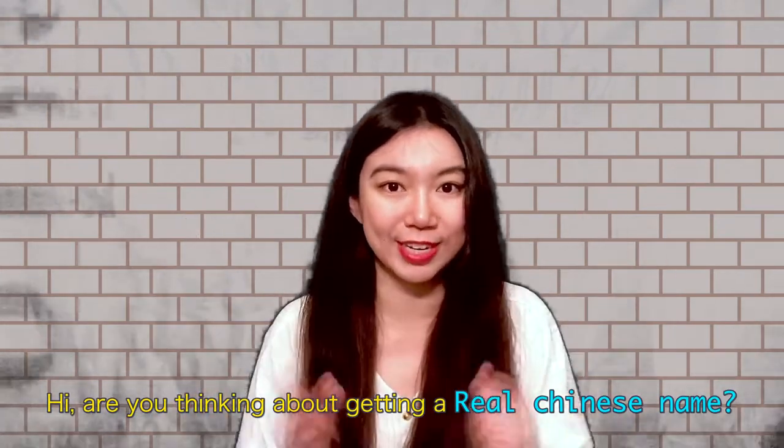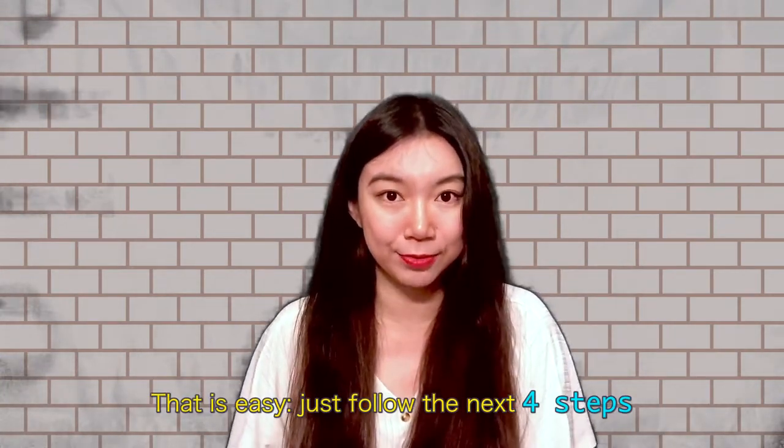Hi, are you thinking about getting a real Chinese name? That is easy — just follow the next four steps.